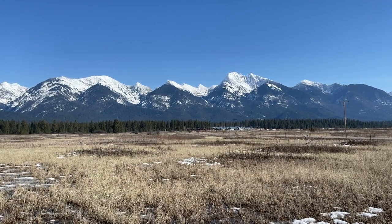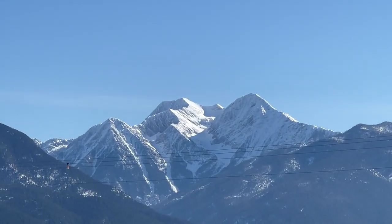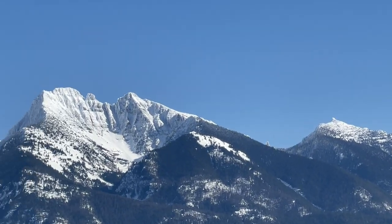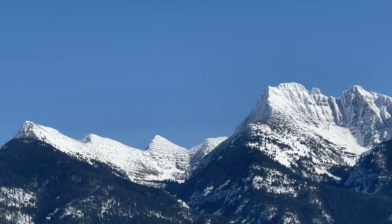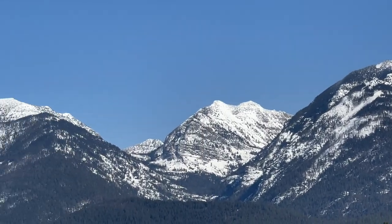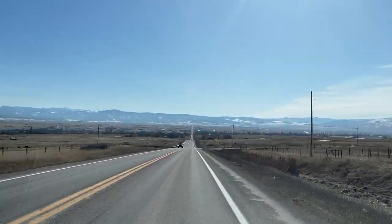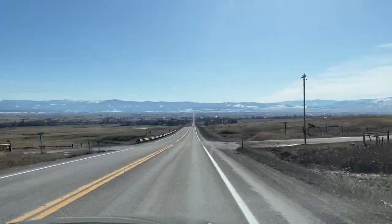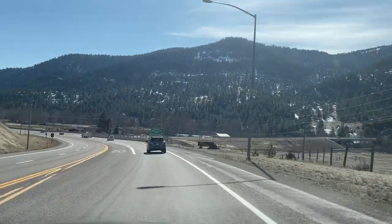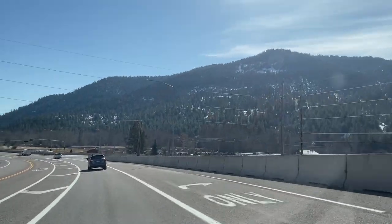As you continue driving south on Highway 93, you'll have the Mission Mountain views right in your face — just spectacular scenery to the east of the road. Right over those mountains is the Swan Valley. Heading south, there's another little town called St. Ignatius, but we're going to bypass that and head over to the National Bison Range.